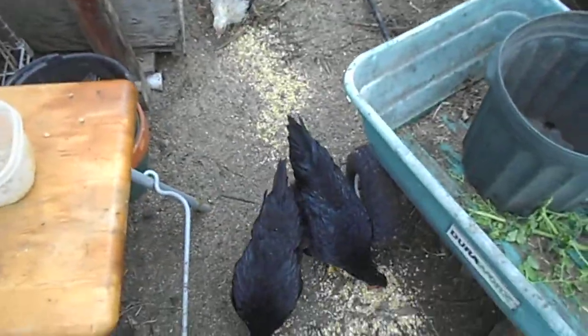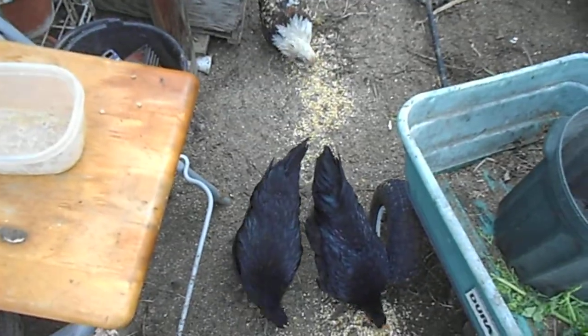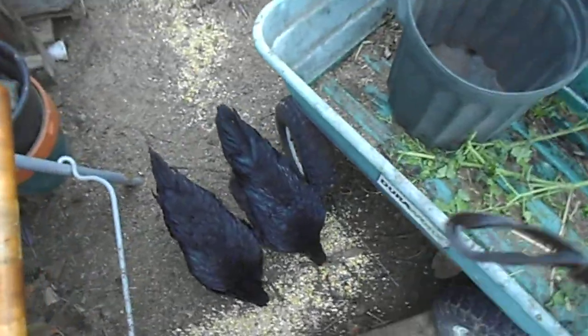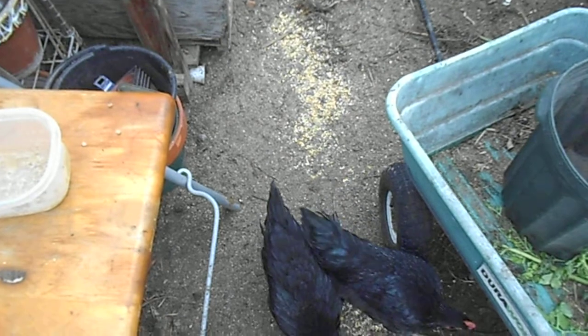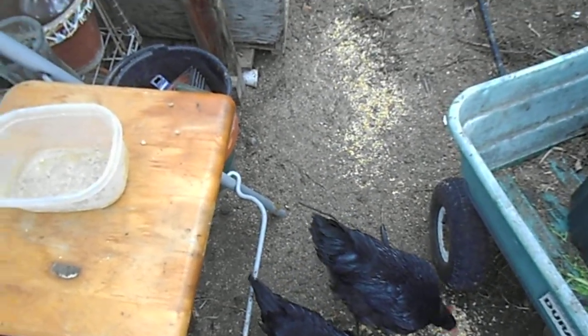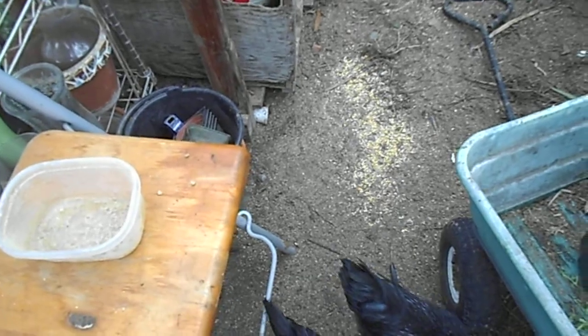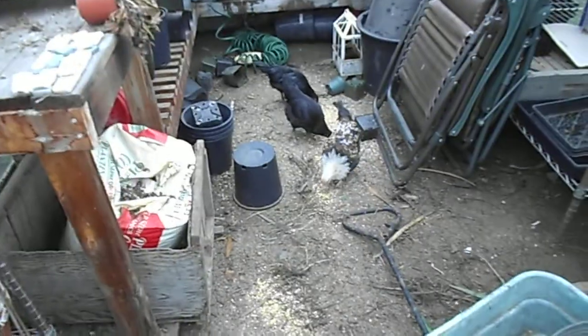In the summertime when it's hot out, they're running around in the backyard here. We got 21 of them right now. We're hoping to get another 30 by the end of July 2013. Pretty good little side business — sell the eggs, sell the meat.